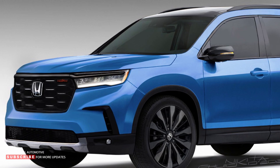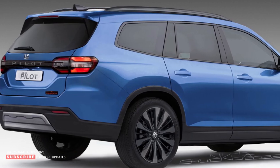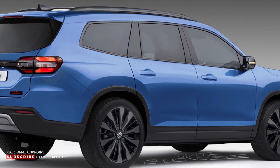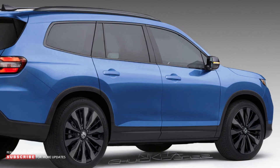Other trims might feature unique accents or styling tweaks. Honda hasn't teased the Pilot's interior, nor have spy photographers captured it. But we expect the cabin to undergo a complete redesign, following other recently revamped models, emphasizing simpler styling with perfectly placed screens and dials.